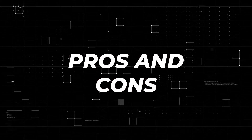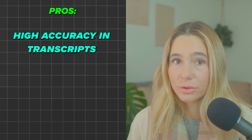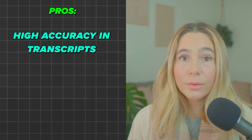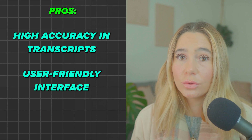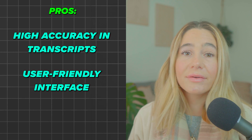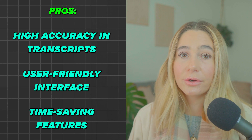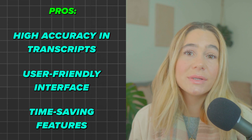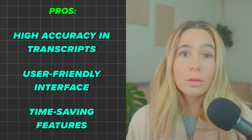Now let's take a look at the pros and cons, starting with the pros. High accuracy in transcripts — Noda AI delivers highly accurate transcripts, even in conversations with technical terms or multiple speakers. This reliability makes it a go-to tool for professionals in various industries. Another pro is the user-friendly interface — the platform is simple and intuitive. You don't need to be tech-savvy to get started. From setting up integrations to editing transcripts, everything is designed to be straightforward and accessible. Time-saving features — from real-time transcription to AI-generated summaries, Noda AI is packed with features that save you time, eliminating manual note-taking and speeding up post-meeting organization. And the multilingual support is a huge pro for global companies.